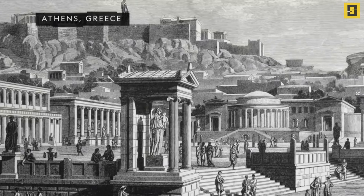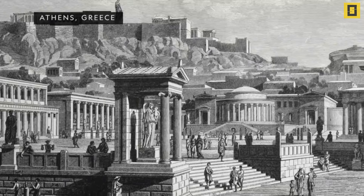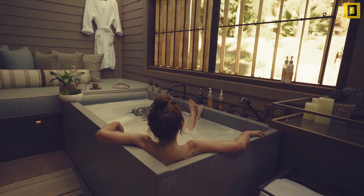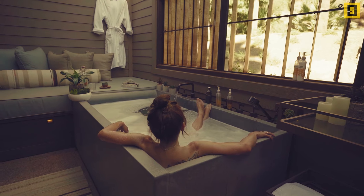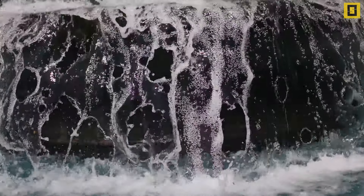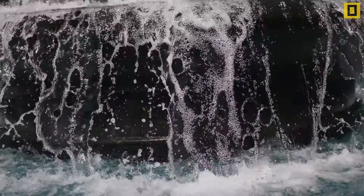The discovery of the scientific principle behind the floating of ships dates back to the 3rd century BC. The story behind the discovery goes like this. A Greek man was taking a bath in a bathtub. It triggered something in his brain when the water overflowed while he immersed himself in it.